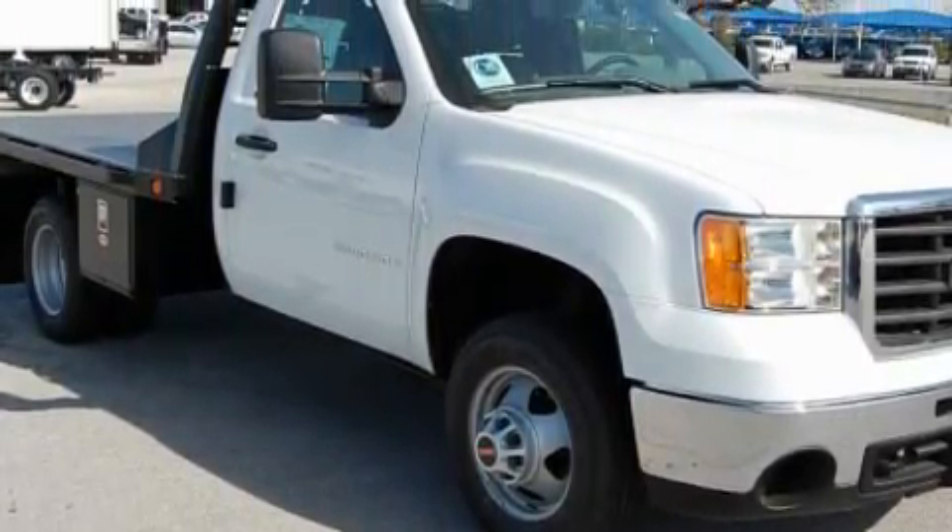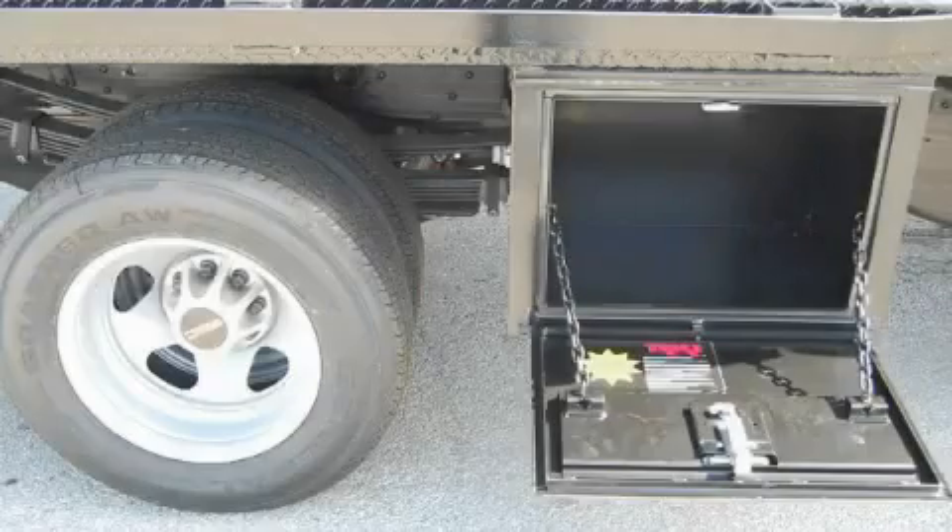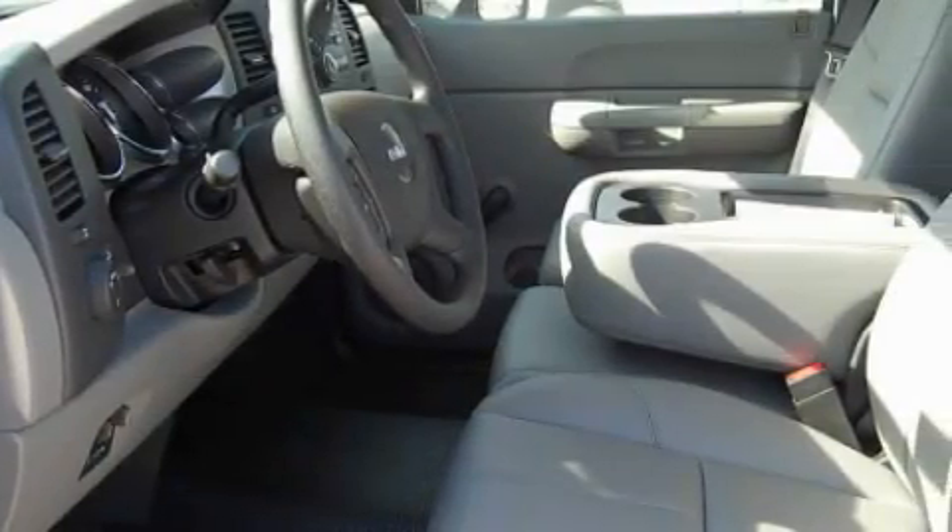The most desirable features on board this GMC include cruise control, air conditioning, a CD player, dual airbags, interval windshield wipers, and this vehicle's stylish design always looks great.